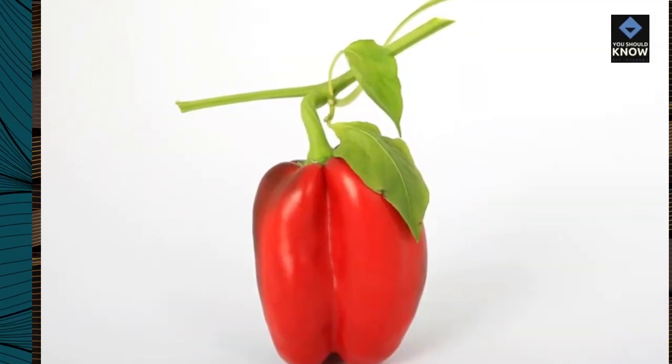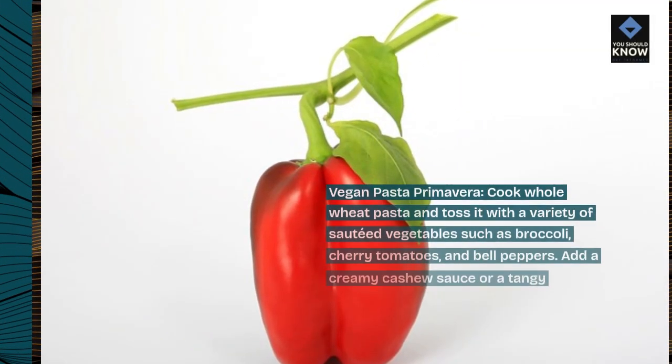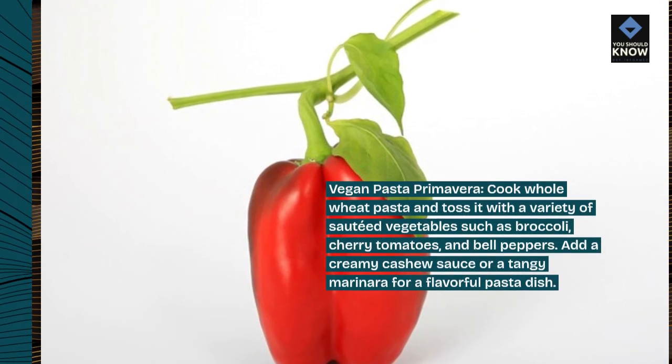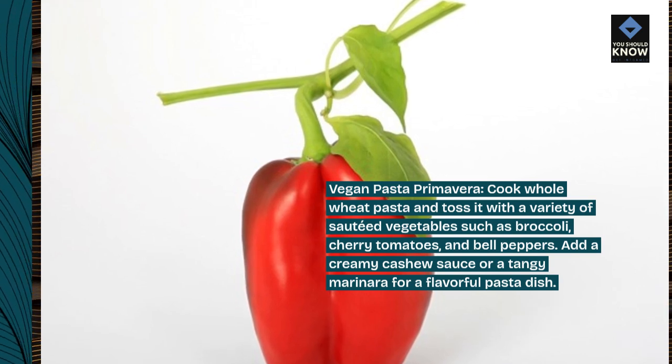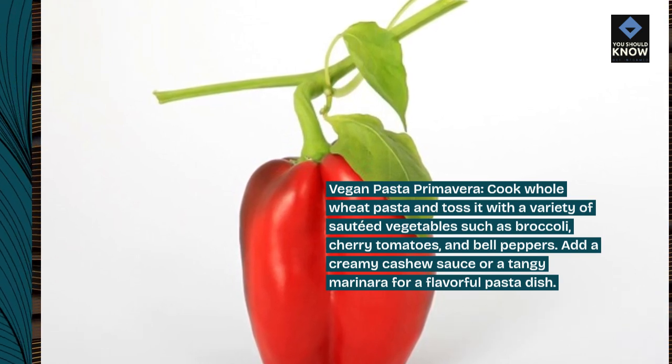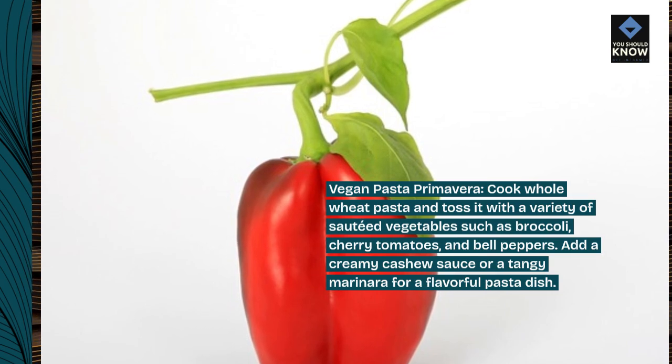Vegan pasta primavera: cook whole wheat pasta and toss it with a variety of sautéed vegetables such as broccoli, cherry tomatoes, and bell peppers. Add a creamy cashew sauce or a tangy marinara for a flavorful pasta dish.